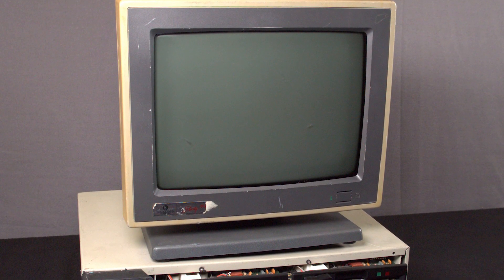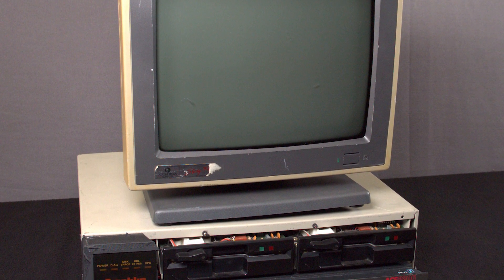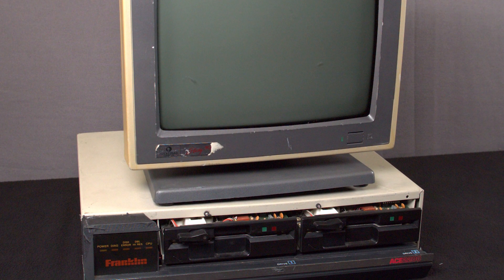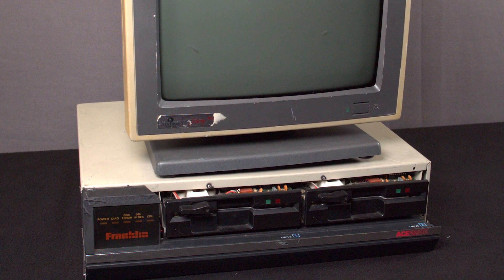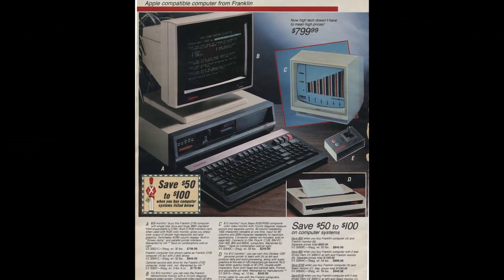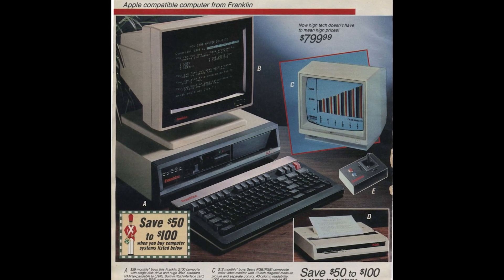We're finding conflicting information about the dates of production for the Ace 2200. Some sources have said the release date was sometime in 1987 or 1988, but that seems unlikely, given that much of the hardware inside and features were outdated by then. We're inclined to think the release was sometime in 1985. It was sold by Sears for $949.99, which would be about $2,265 in today's money.